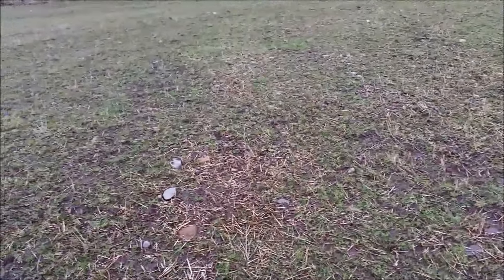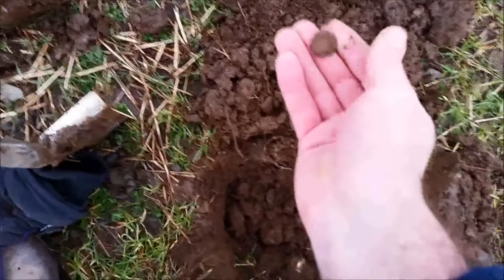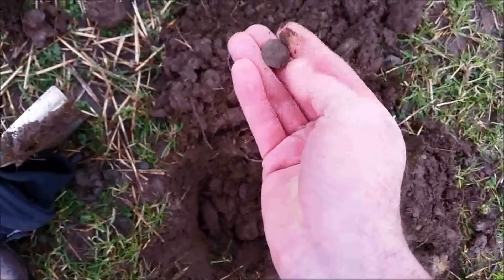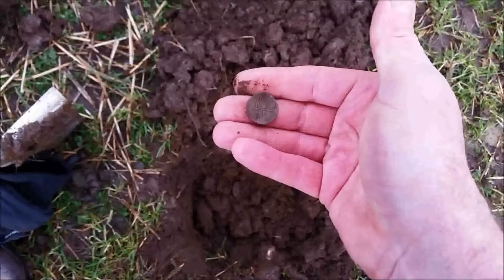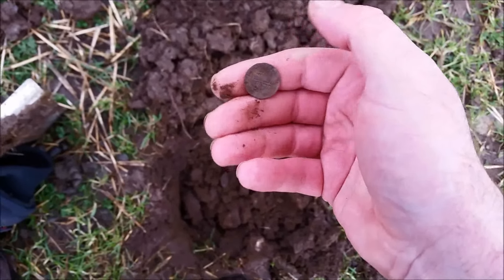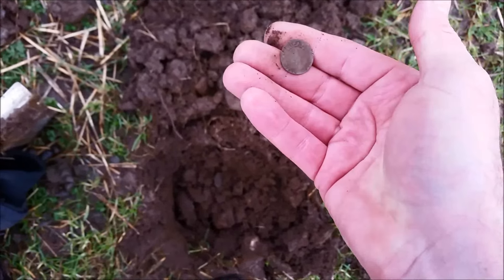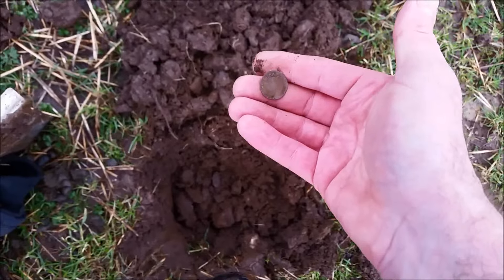Well I've done this field absolutely loads of times and I've found nothing but bits of aluminium. I've come here today and it's my second dig — the first dig was a bit of aluminium and my second dig is a hammered coin. There we are — that's absolutely beautiful. I'll give it a little bit of a clean. It looks like 1575 — 1575? But that's a beautiful find, it'll be Queen Elizabeth — that's fantastic.